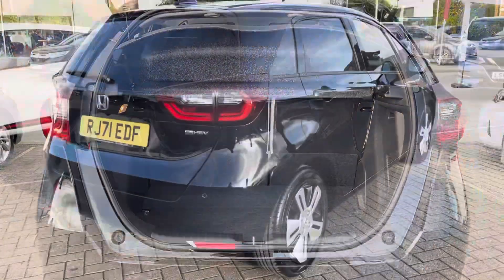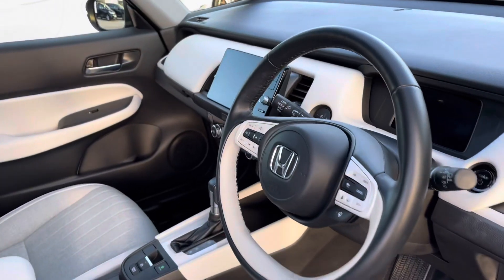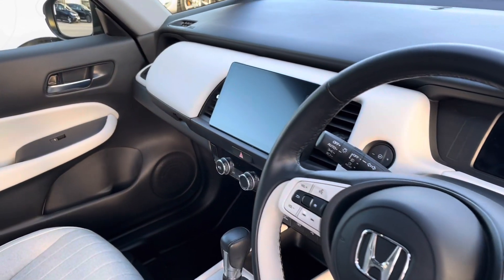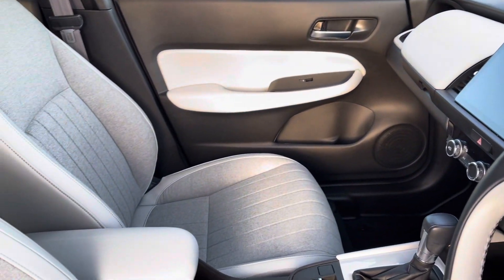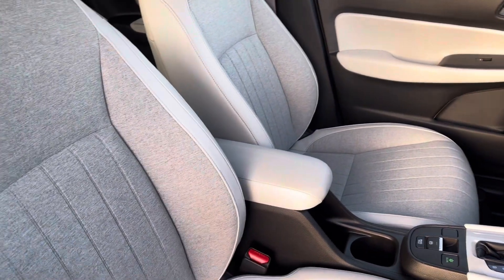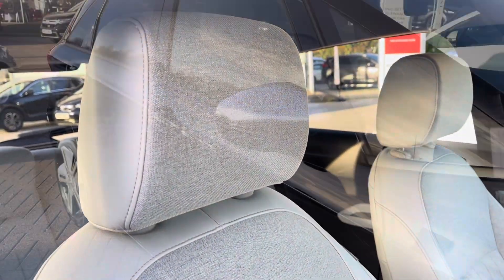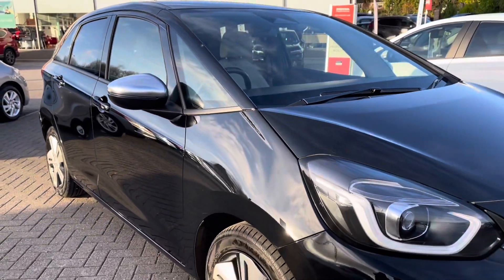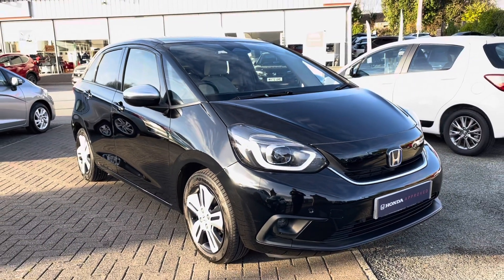Moving along now into your front interior features, you will find your contrasting multifunctional steering wheel, which does sit just alongside your 9 inch touch display screen. You are complemented by your white accents throughout the vehicle, followed by your front part leather seats, once again very comfortable. That does conclude our full 360 walk around with this vehicle.